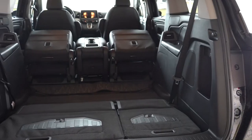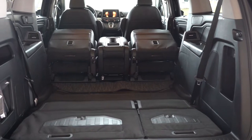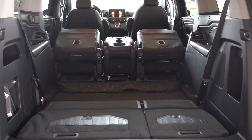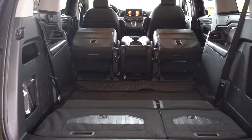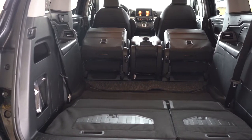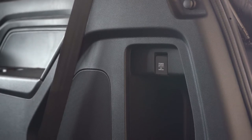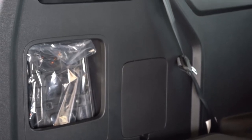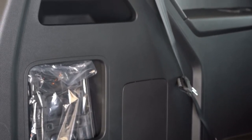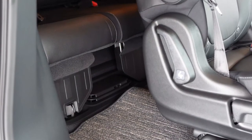With all rows folded, you get 140.7 cubic feet. Comparing to the Pilot, which comes in at roughly 84 cubic feet — the Odyssey at 140 is a substantial difference if you're looking for space. Cargo lighting, grocery bag hooks, and plenty of little storage cubbies are back there as well. One change for 2022 is the removal of the cargo vacuum on the top trim level, unfortunately.